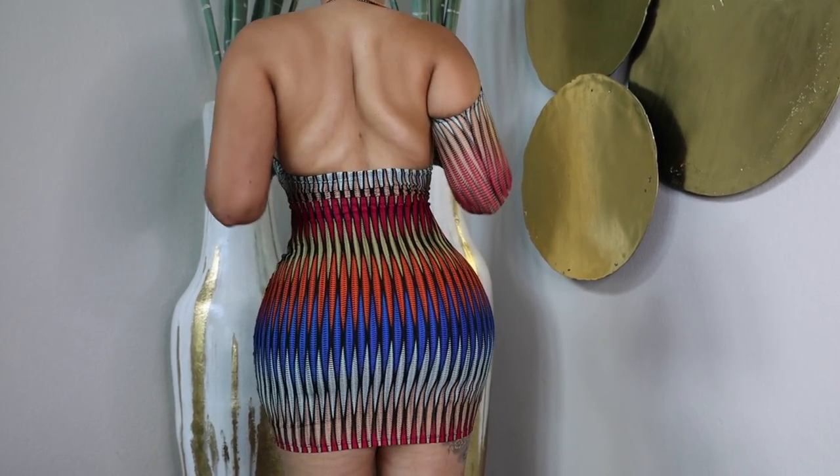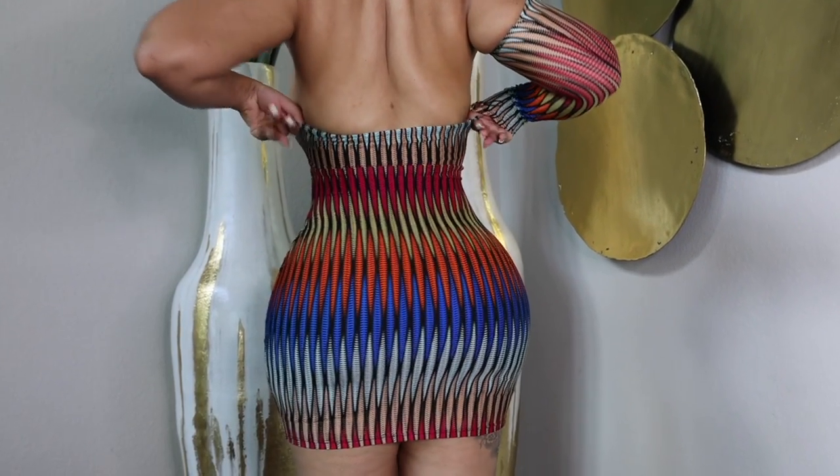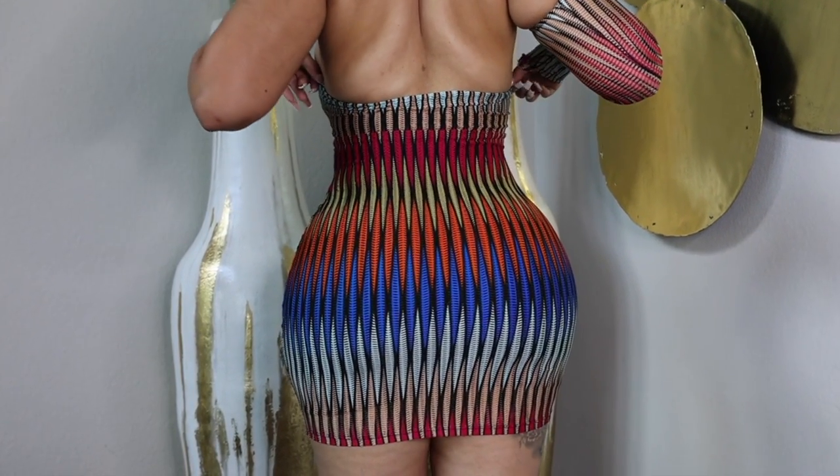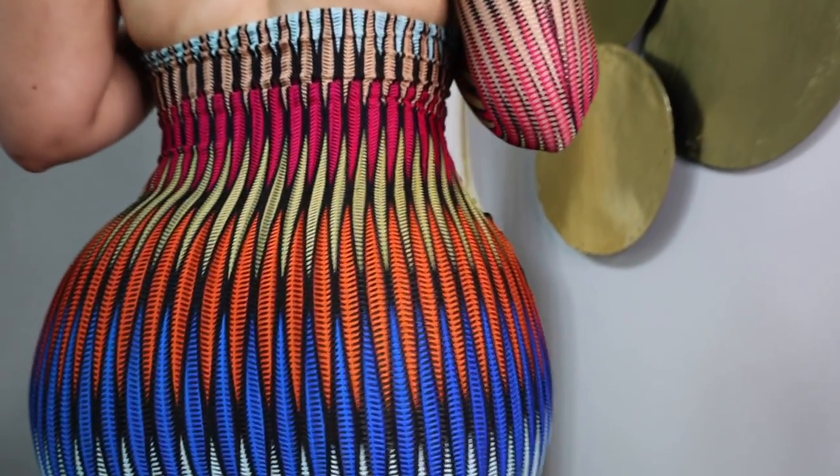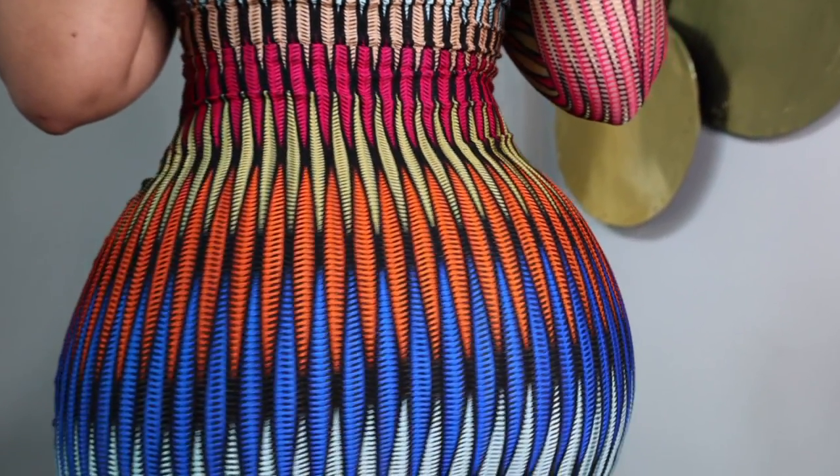I couldn't get enough of this dress, so I definitely can't wait to wear this dress out. And ladies, this dress is only $20, so you definitely can't beat a $20 dress.